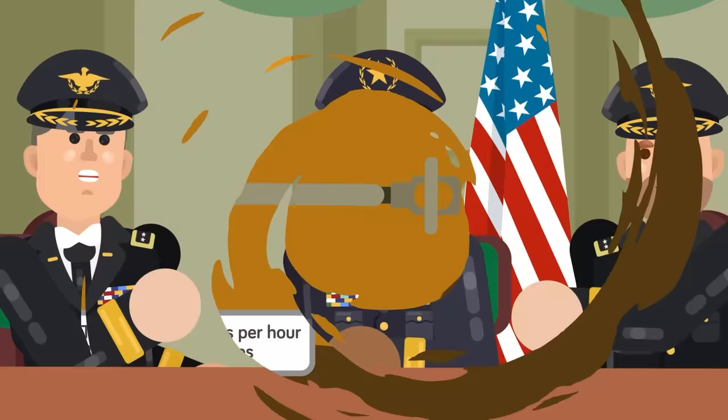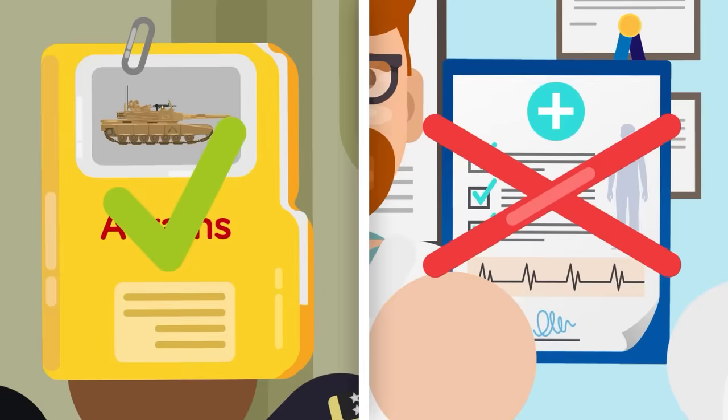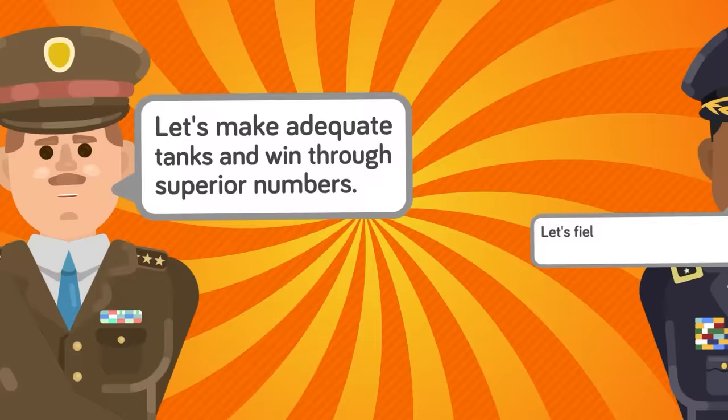By the time it came to design the Abrams, the US had decided that every American preferred the world's best tanks over having basic medical care. Design philosophy changed from 'let's make adequate tanks and win through superior numbers' to 'let's field tanks that will inspire Norse apocalyptic folklore.' So, how did the two tanks stack up?